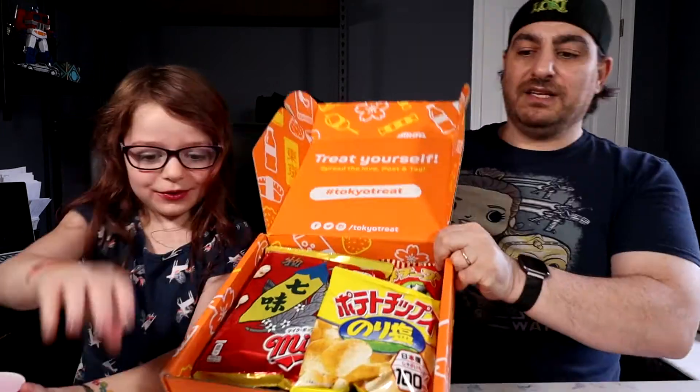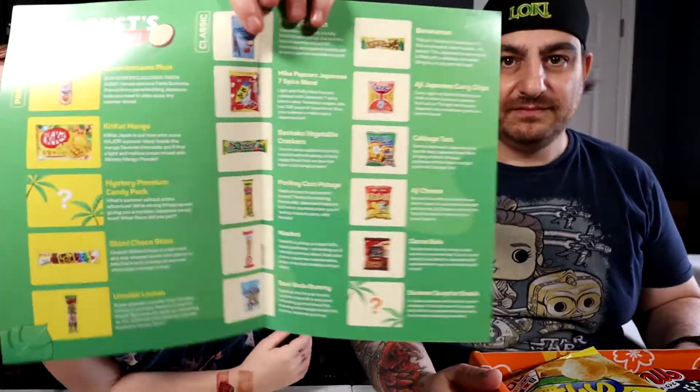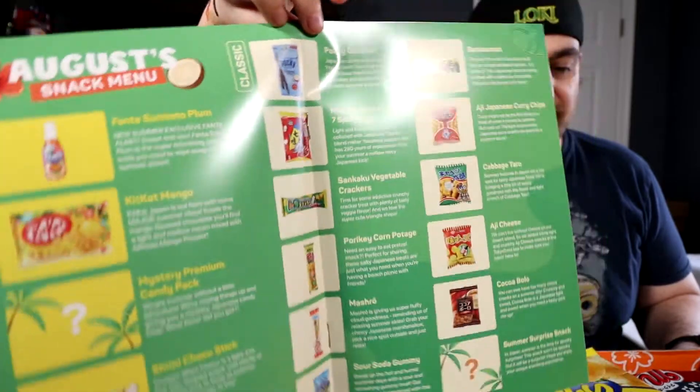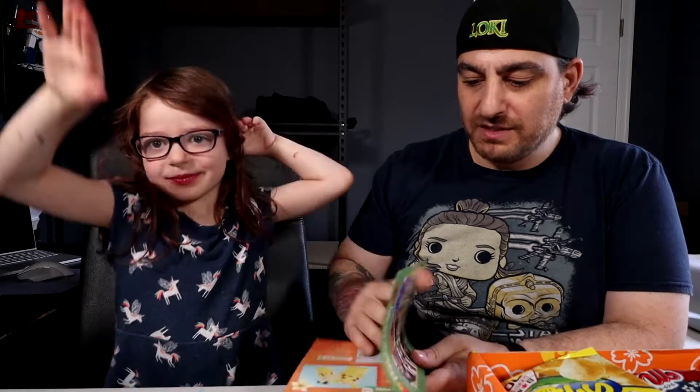I'll open it right up. Oh! Look at all those beautiful treats in there, and you get your book. If you want to see all of the treats, pause your video now and you can see them. Let's start with the premiums like we always do!